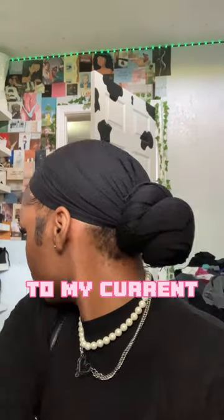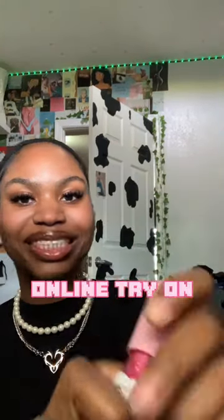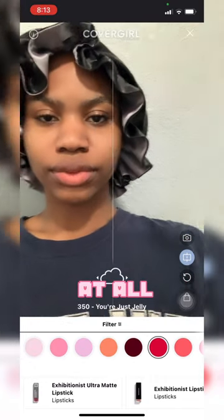Let me put y'all on to my current lip gloss of choice. It's the Yummy Gloss from CoverGirl Cosmetics in shade You're Just Jelly. I also tried the online trial and let me just say it does not look the same online at all.